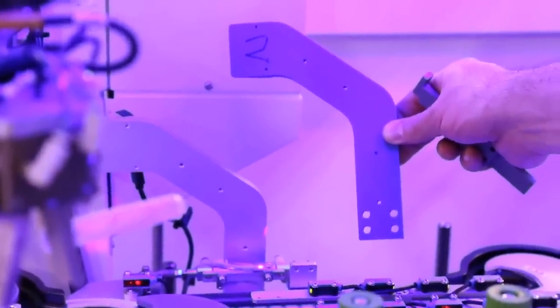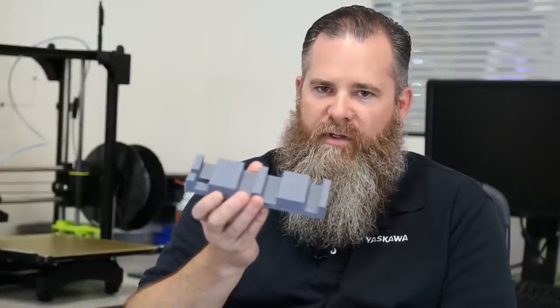This is a jig that we made to align our conveyors and the sensors that are on a conveyor very consistently, so they stay the exact same distance apart. We have four machines like this, so we want them all to be exactly the same. Here's a good example of a jig that we've made.